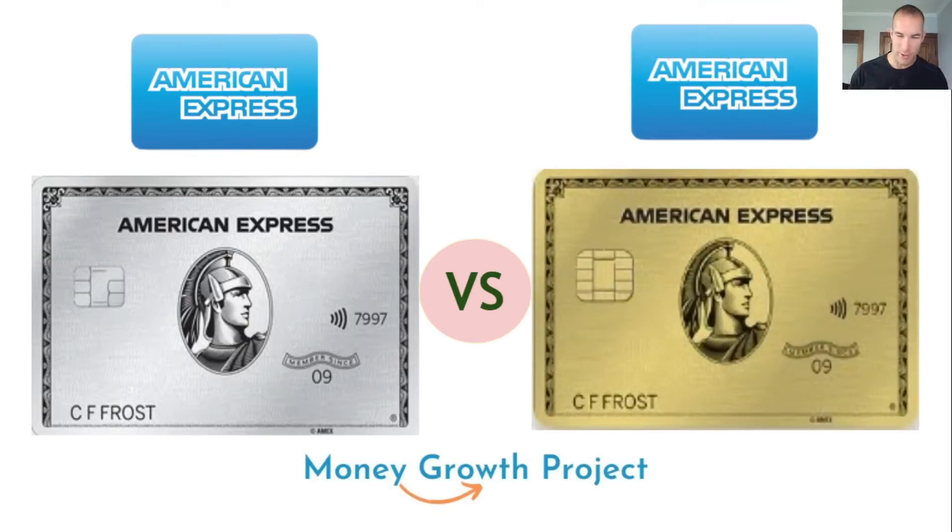What's up money growers? Jacob back here with another video. Hope you guys are all doing great and hope you have more money today than you did yesterday. We're going to be talking about something pretty cool when it comes to American Express and something unique that they offer — charge cards. We're going to be comparing two of arguably the most popular charge cards on the personal side: the Platinum card versus the Gold card.